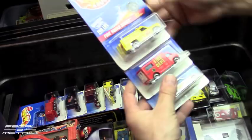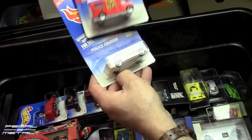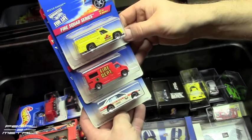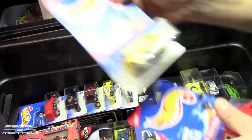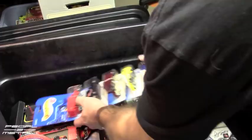Here's a Rescue Ranger, an Ambulance, and another Police Cruiser — which is actually a Fire Chief car. I have some of these in my case — I've had them since I was a kid. If anyone wants to see that, I will film my carry case sometime.